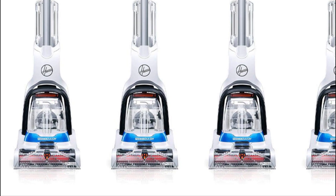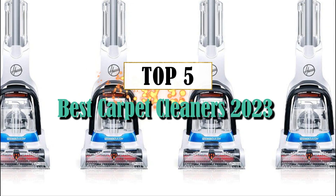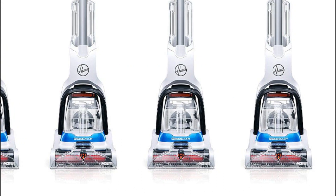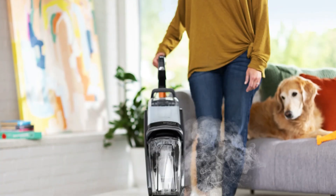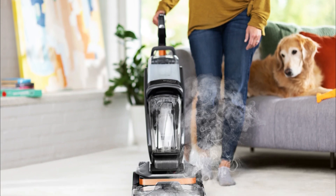Best Carpet Cleaners 2023. Welcome back to our channel, where we bring you the latest and greatest in home cleaning solutions. In today's video, we have something special in store for you: a comprehensive guide to the best carpet cleaners of 2023.